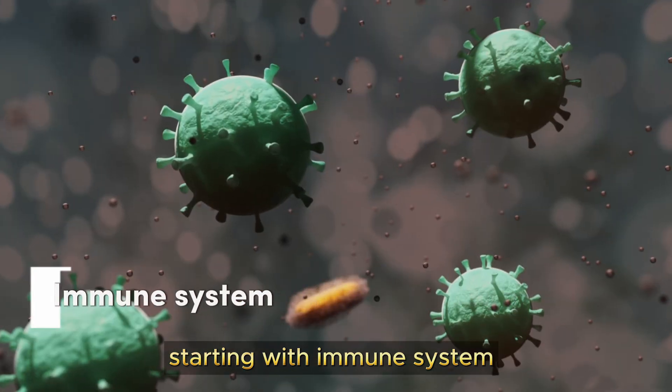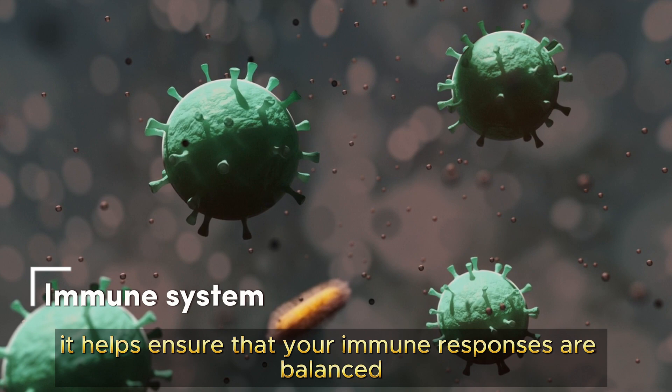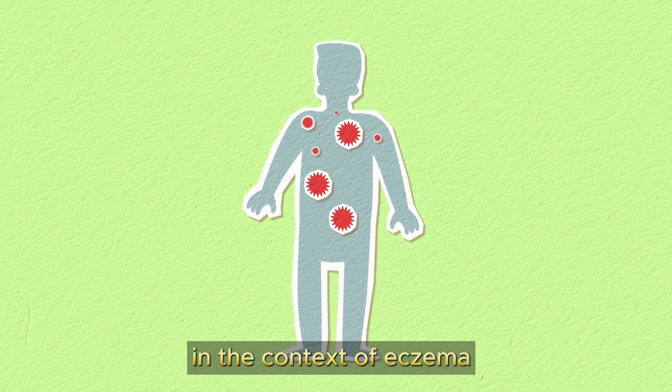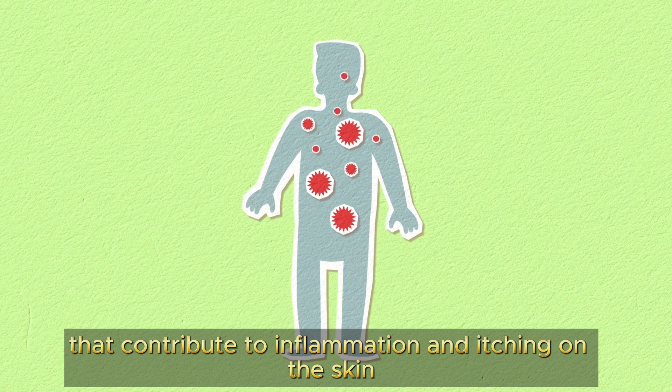Starting with the immune system, vitamin D acts as a regulator for the immune system. It helps ensure that your immune responses are balanced and appropriate. In the context of eczema, this means it can help calm down the overactive immune responses that contribute to inflammation and itching on the skin.